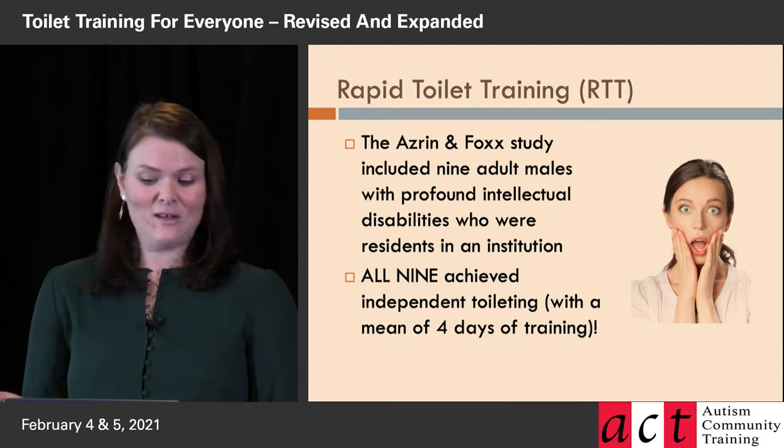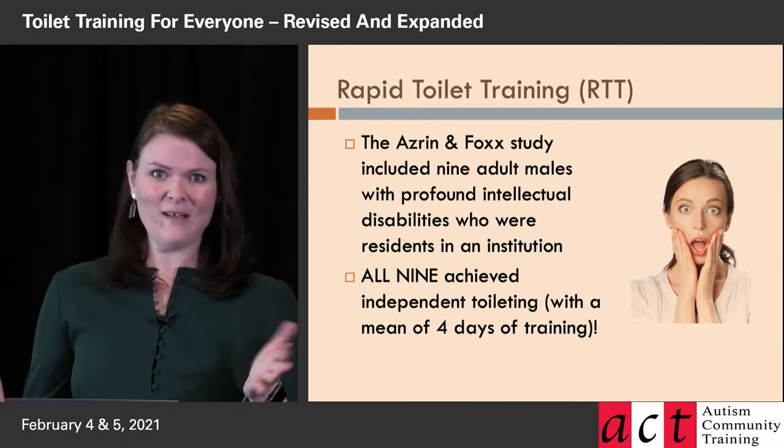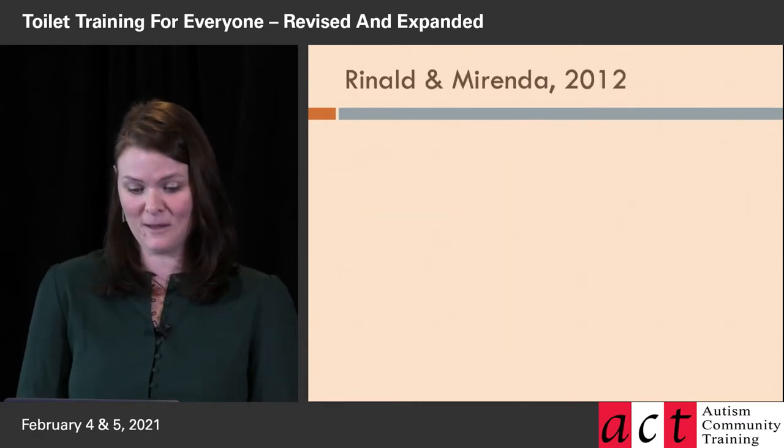With this procedure, all nine of them achieved independent toileting with a mean of four days of training. When I read that information as a student, I kind of went, 'What? That's so cool. How does this work? How can I learn about it?' It's pretty amazing.